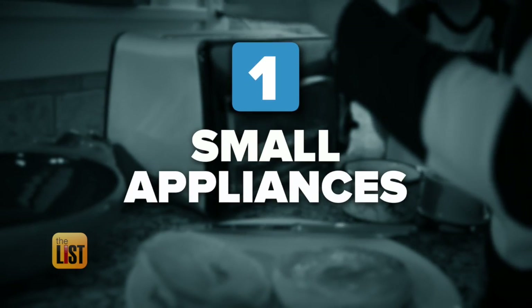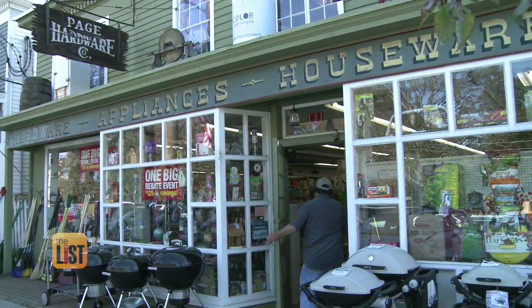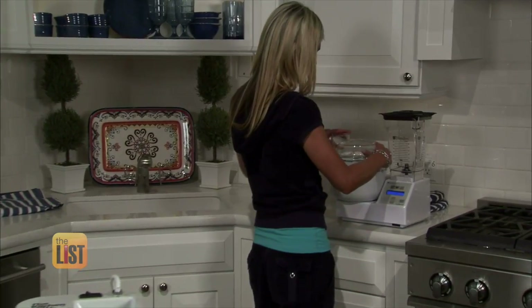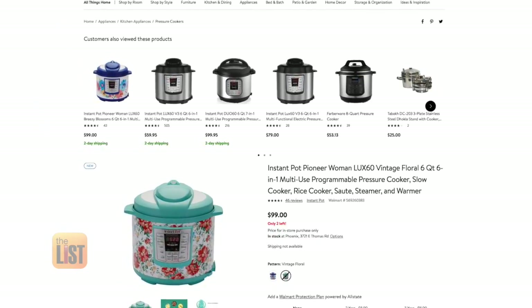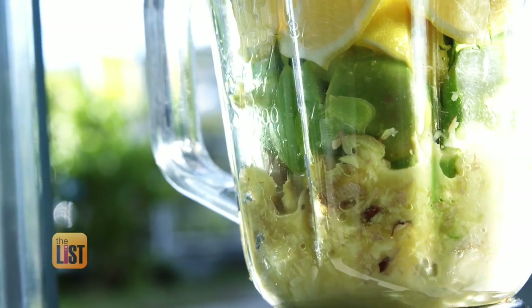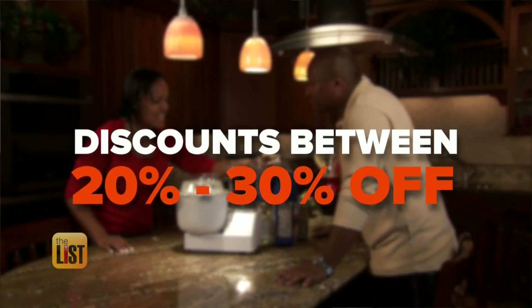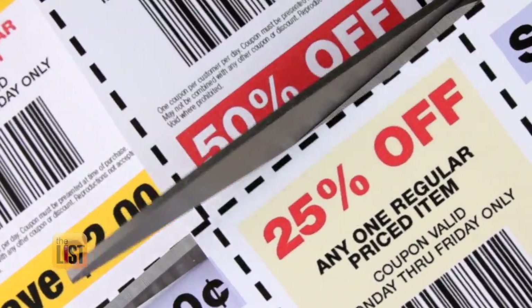For starters, look for small appliances. Retailers know that a lot of people have these on their holiday wish lists, and that a lot of other people are likely to buy these items for themselves. Some examples: if you're an Instant Pot fan, start looking for those prices to drop. Look for those high-end blender prices to drop as well. We're seeing discounts in the 20% to 30% off range. If you shop at retailers that have coupons, make sure you're using those as well.